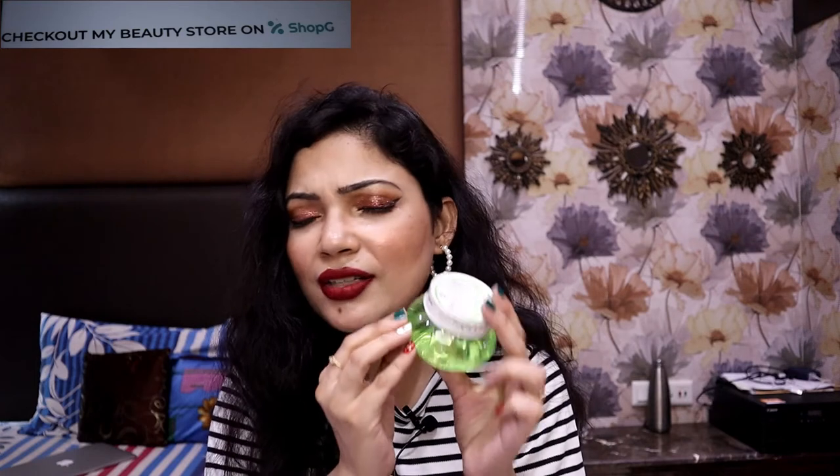A detailed review I have already done on my channel. Every product you will get at a discounted, very affordable price. So do check that out.